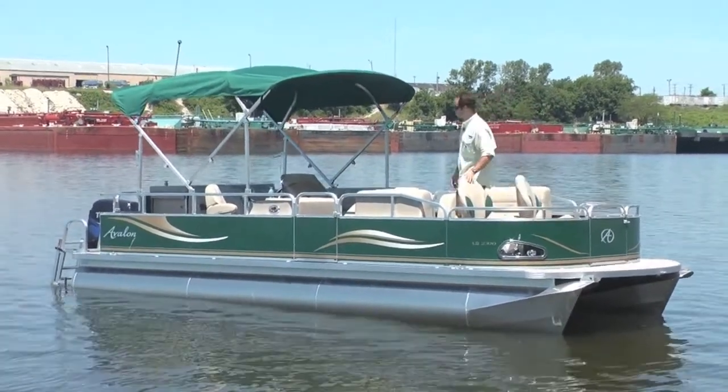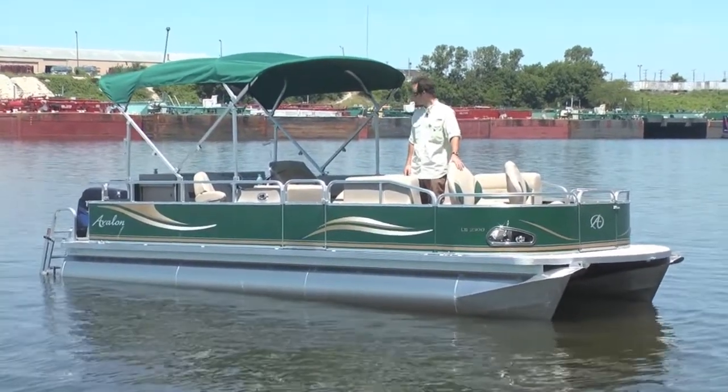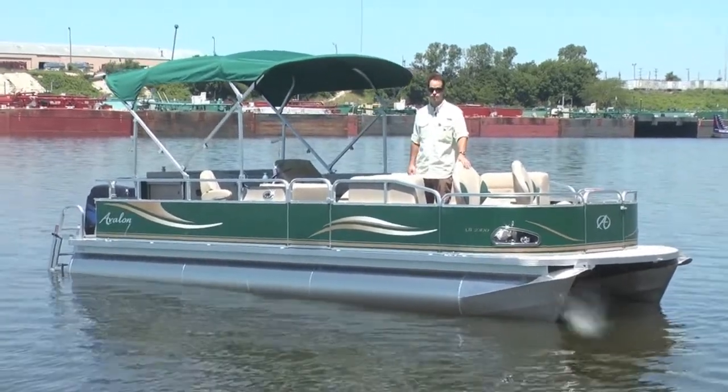This boat's equipped with a 115 Tohatsu, it's a direct-injected two-stroke, runs well, GPS speed tested at 30 miles per hour.